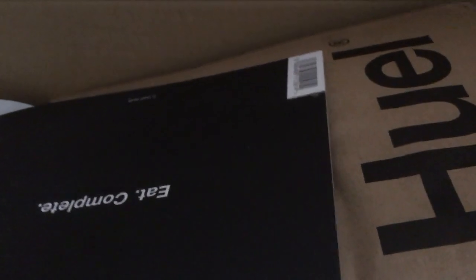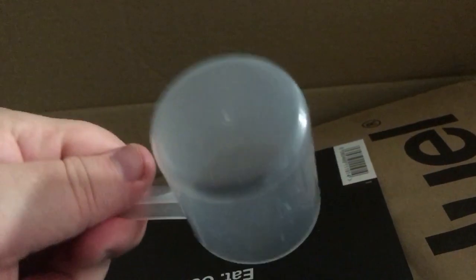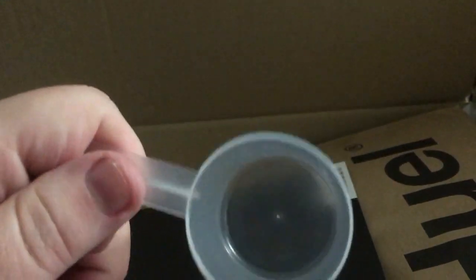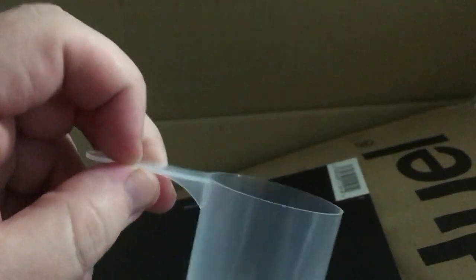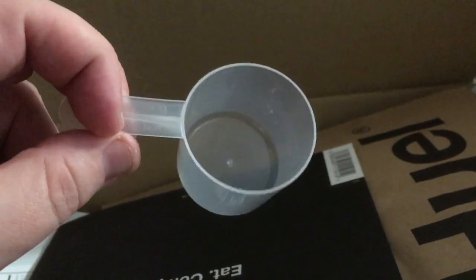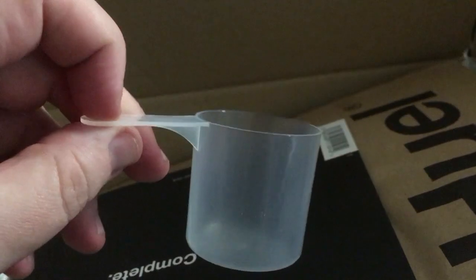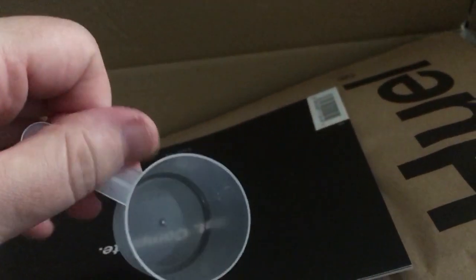They do sell the shakers separately - I think they're ten pounds each - so that's a nice little freebie. You get a scoop with your order, and you can add additional scoops. Every order after the first won't include a scoop, to cut down on plastic. If you lose yours like me, you can add another one on their website.